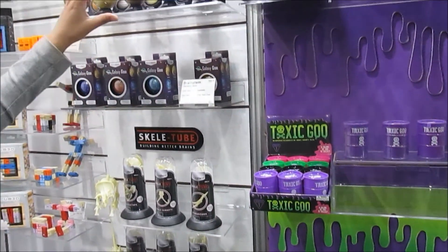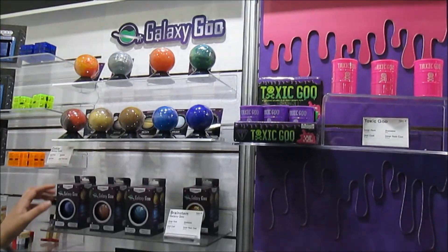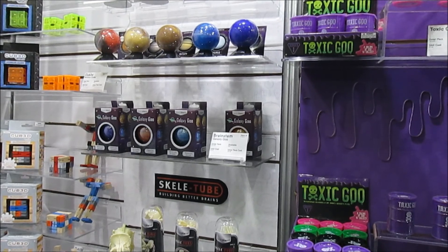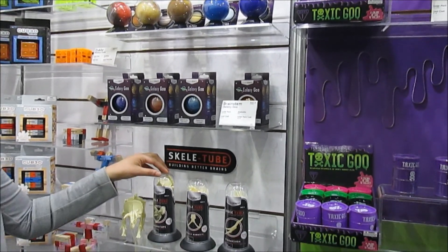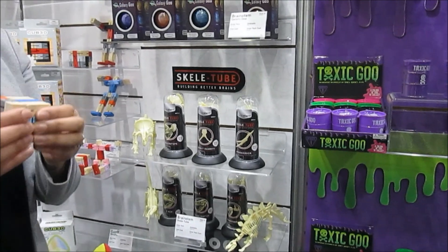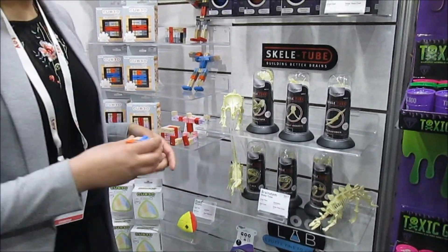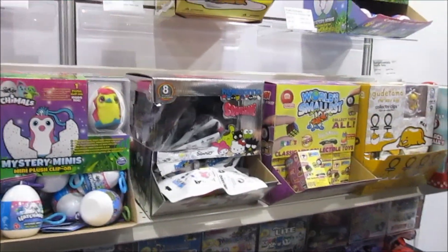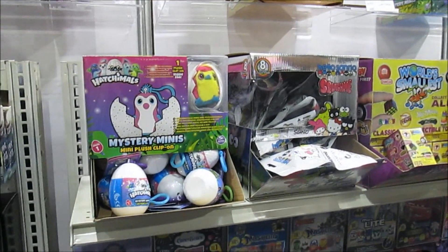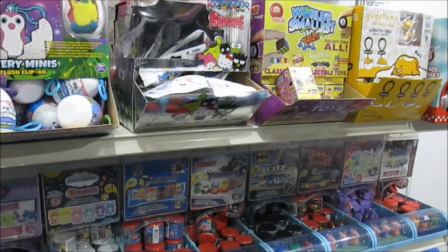This is Galaxy Goo, which falls under Brainstem — a new educational brand focusing on building your brain through STEM learning. Each goo is shaped as a unique planet, so you get facts about it and can learn and collect the galaxy. They also have Skeletooth, where you can make your own extinct animal, and a cube where you can create lots of different variations. They also have trading cards — Pokemon — plus World Smallest, Surprisimals, Hatchimals, Clip-Ons, Fashims, and Cool Range.